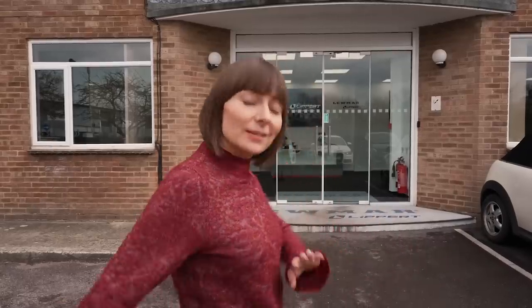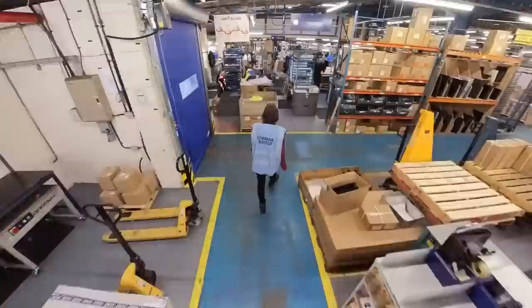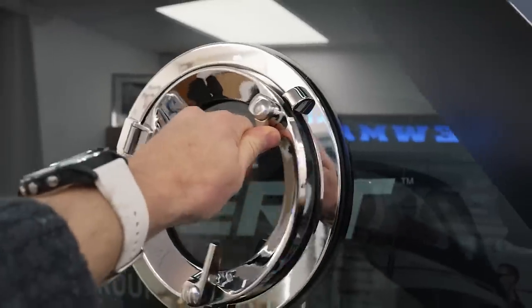We are in Hampshire at the Lippert factory. Lippert probably means nothing to you unless you own an RV — they make slide mechanisms, hatches, windows, and all sorts of things. There are a lot of brands under Lippert, Lumar being one of them. A lot of our boat parts are literally here, and we're going to be seeing them and learning how to maintain them. It's basically school. Europeans were building ships long before America was founded, so it should be no surprise that one of the world's leading marine equipment manufacturers is here. Lumar started back in 1946 making dinghy fittings and has grown enormously since.